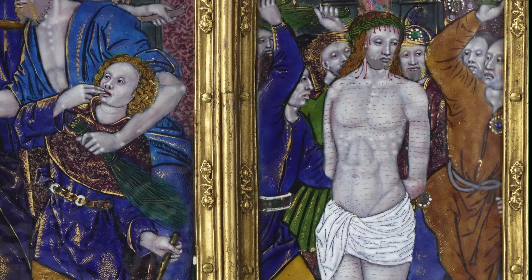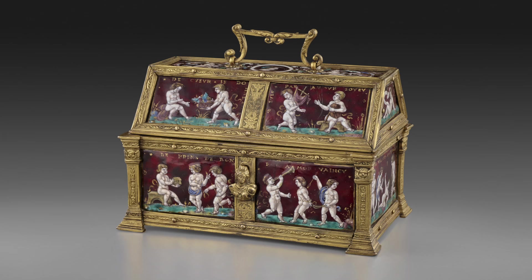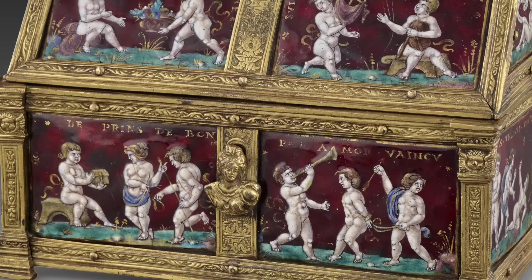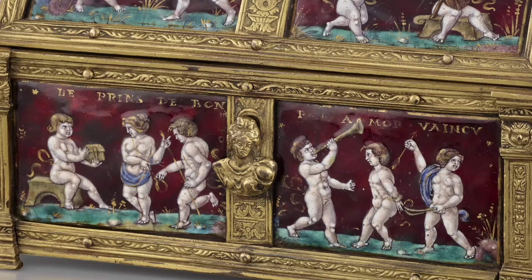In addition to religious subjects, Limoges enamelers often practiced secular ones as well. One of the most charming in our collection is by Colin Noyer, dating about 1545. It is most likely a marriage casket, covered with a brilliant red ground, and on top of that children are enacting different scenes of courtly love. Above them are mottos in a Limousin dialect — a French dialect from the region of Limoges.